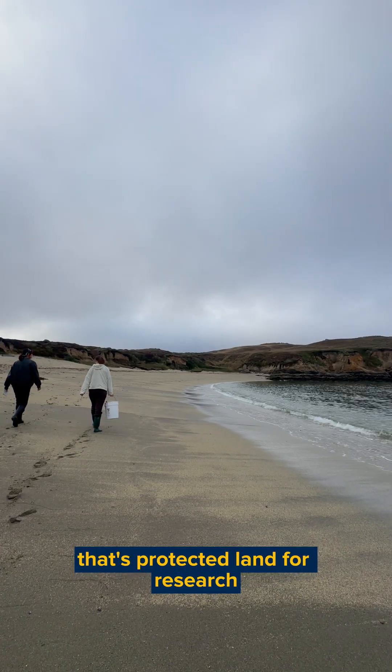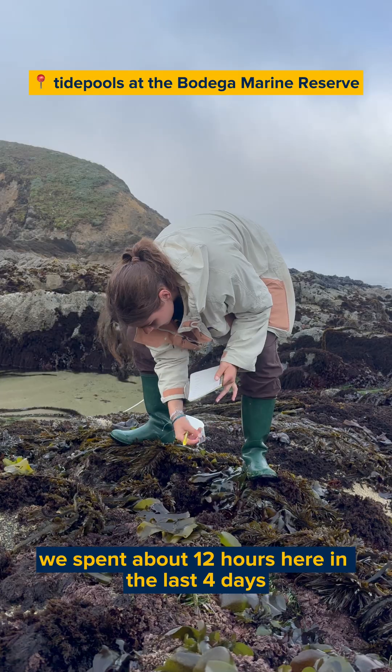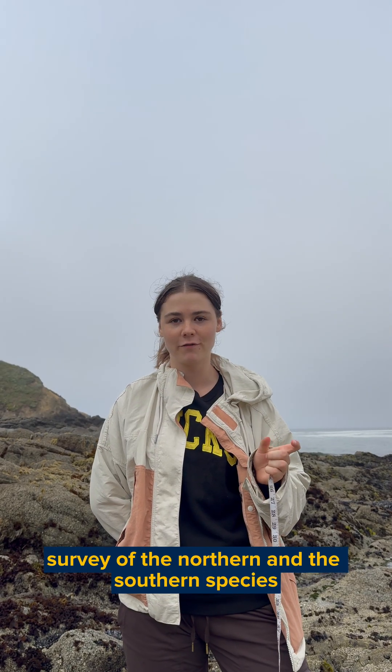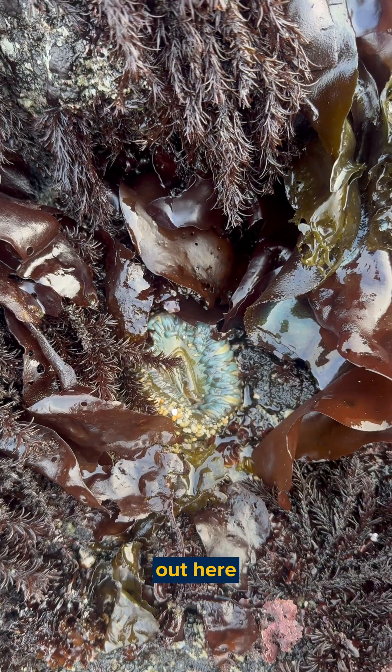That's protected land for research. We spent about 12 hours here in the last four days measuring the diameter of all of the anemones, taking a population survey of the northern and the southern species to see which one is more abundant out here.